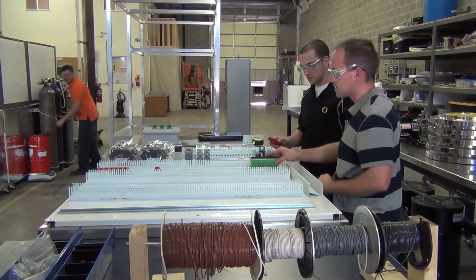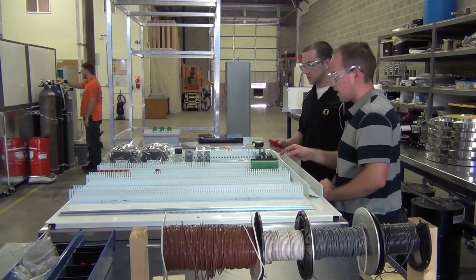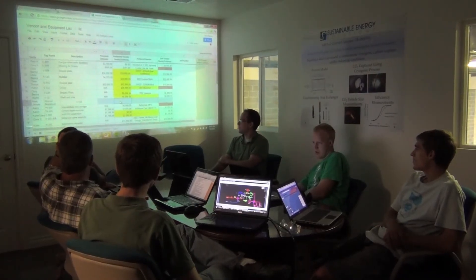Cryogenic carbon capture is awesome — it's a very efficient process. It's effective at removing so many different pollutants. I got excited about cryogenic carbon capture when I realized its potential to change the energy industry. It also has the potential to actually change the composition of the world's atmosphere, which is pretty exciting. Not many technologies can say that about themselves.